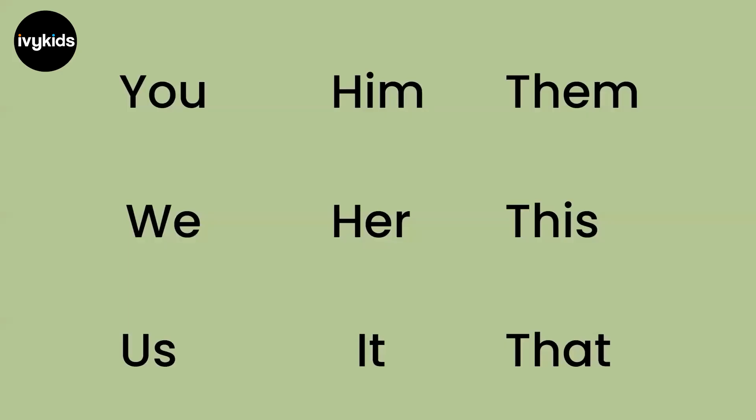Let's look at a list of pronouns that are used regularly in our daily conversations or while we read different texts. Some of the commonly used pronouns are: you, we, us, him, her, it, them, this, and that.